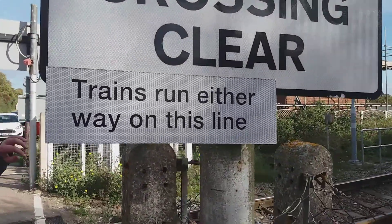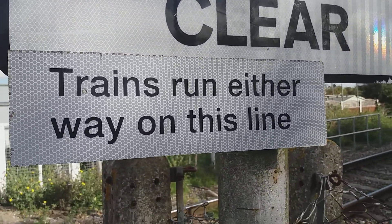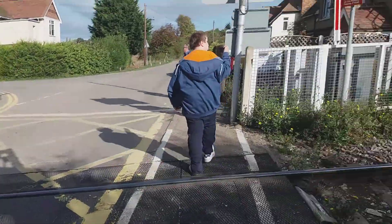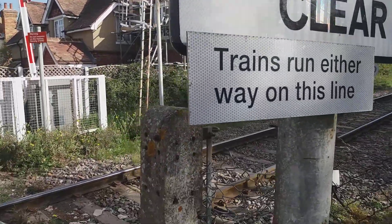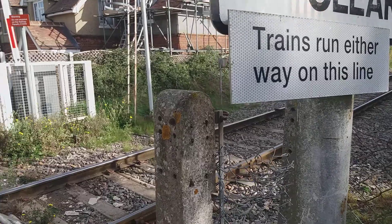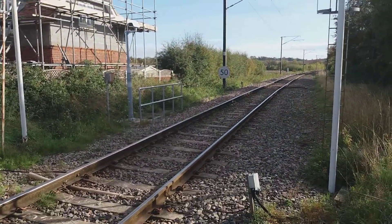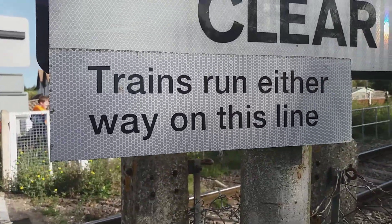Hang on — it says trains can run on either line, but there's only one line. I'll take a picture of that. Just one line. I think it means either direction — trains can run in either direction.